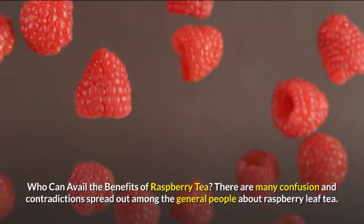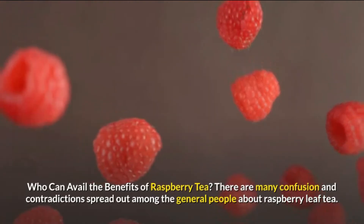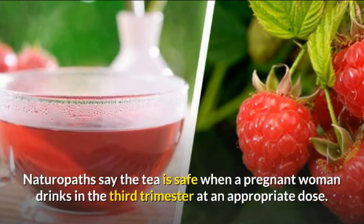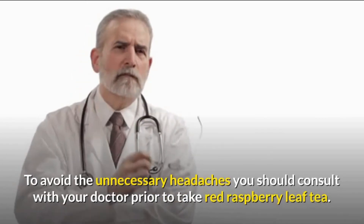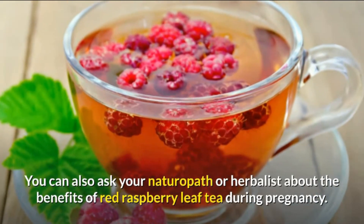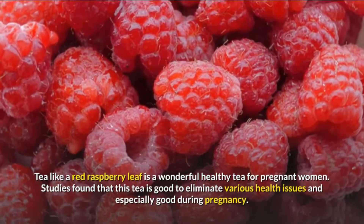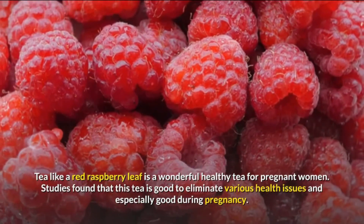Who can benefit from raspberry tea? There is much confusion and contradiction among the general public about raspberry leaf tea. Naturopaths say the tea is safe when a pregnant woman drinks it in the third trimester at an appropriate dose. To avoid unnecessary concerns, you should consult with your doctor before taking red raspberry leaf tea. You can also ask your naturopath or herbalist about its benefits during pregnancy. Studies found that this tea is good for eliminating various health issues and is especially beneficial during pregnancy.